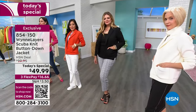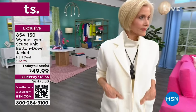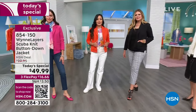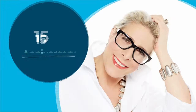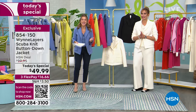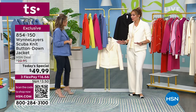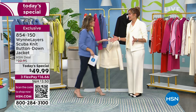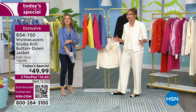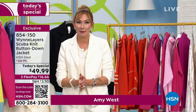A year ago, we actually had a scuba knit jacket for $100 and it sold out in a flash. So Marla went to the drawing board and said, I'm going to bring you something you cannot resist. Celebrating 15 years here at HSN, the price point is $49.99. Marla did hurt her back — she's a super athlete — so we're happy to step in for her. But she's coming back later today. Thank you for joining me as we shop together.